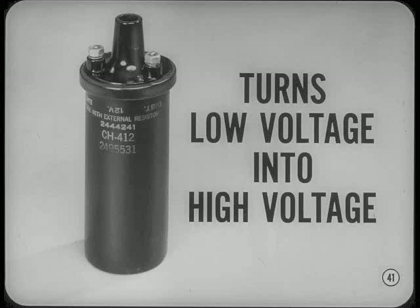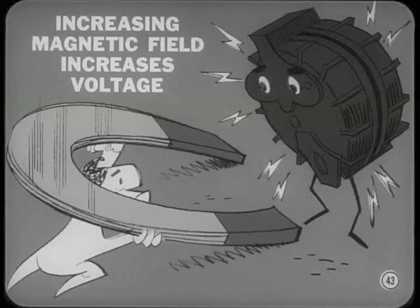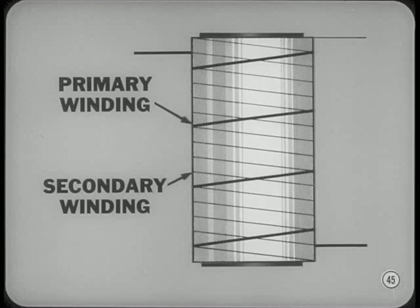There are a couple of facts about induced voltages you have to understand. Increasing the speed at which the magnetic lines of force cut across a conductor increases the voltage induced. Increasing the strength of the magnetic field and the number of lines of force also increases the voltage induced. And the greater the number of turns of wire cut by the moving magnetic field, the greater the voltage induced. An ignition coil has a primary winding of heavy wire and a secondary winding with many more turns of fine wire. Both are wound around the same soft iron core.